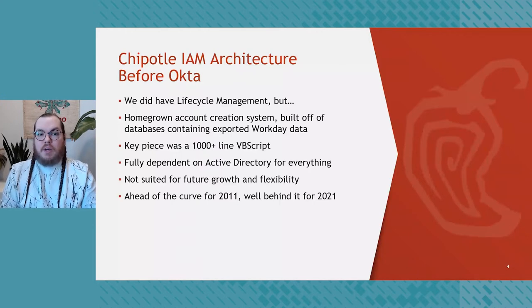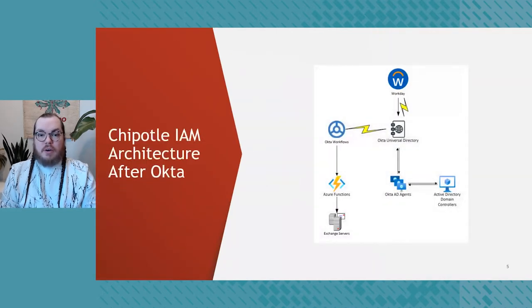Before Okta we did have some IAM architecture — fully homegrown. We had lifecycle management but it was built off of databases containing exported Workday data, our HR system. The key piece was a thousand-line Visual Basic script — and for those in the audience not familiar with Visual Basic script, first off you're lucky, and second off it's basically the closest thing to hieroglyphics that will run on a modern Windows system. We were fully dependent on Active Directory for everything, and it just wasn't suited for future growth. It was ahead of the curve in 2011 but well behind it in 2021.